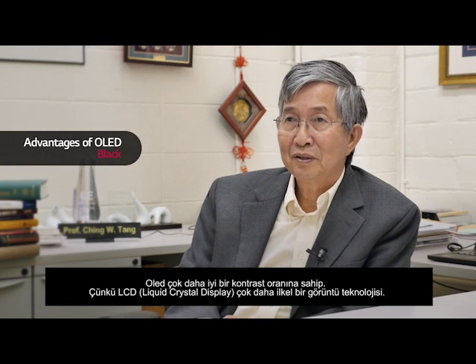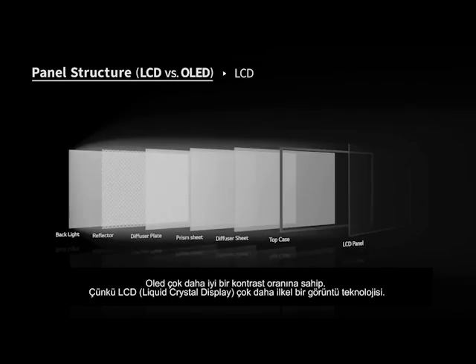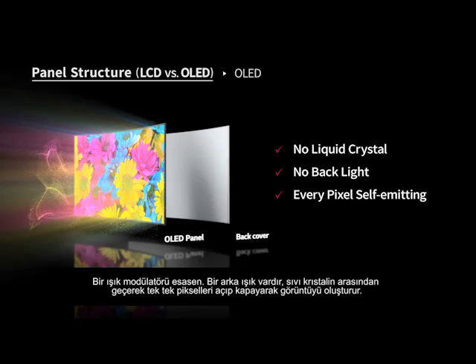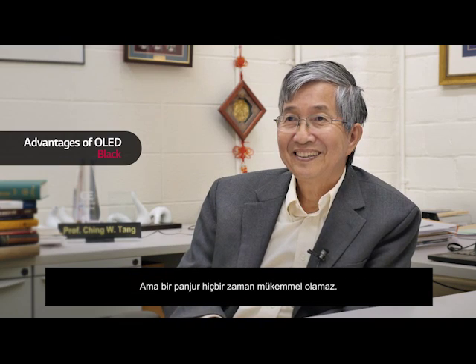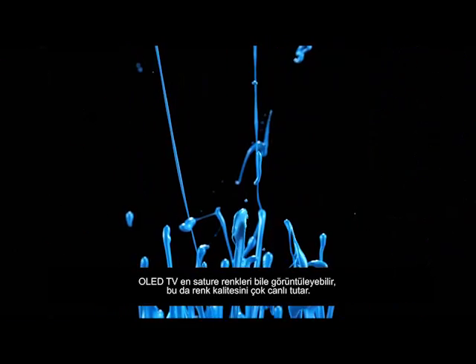OLED has much better contrast because LCD — the liquid crystal display — is basically a shutter technology, a light modulator. You have a backlight and the light goes through the liquid crystal which shuts it off or lets it through, but the shutter is never perfect. So no matter how hard they try, it's very difficult to get a perfect black LCD display.